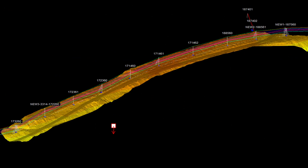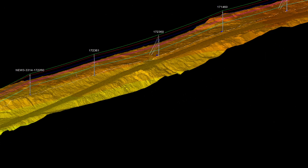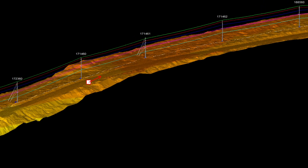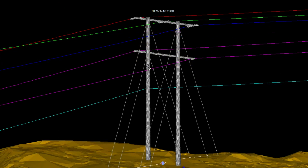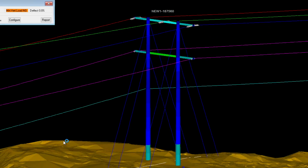Utilizing LiDAR data to obtain the ground profile, the new line was designed and modeled in 3D space. Using the material properties of the conductors and poles, a very accurate model of the line is created. Utilizing these material properties, the program is then able to determine if the structures are strong enough to do the job.